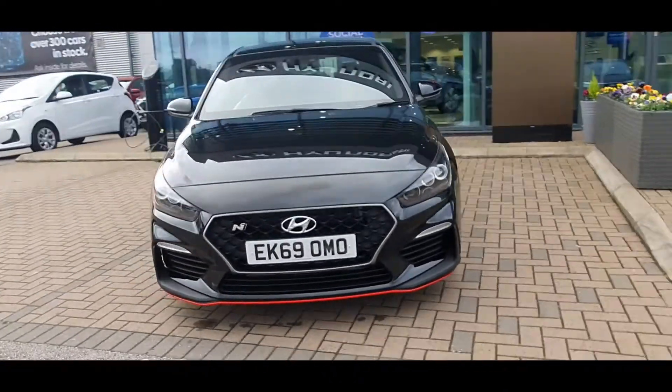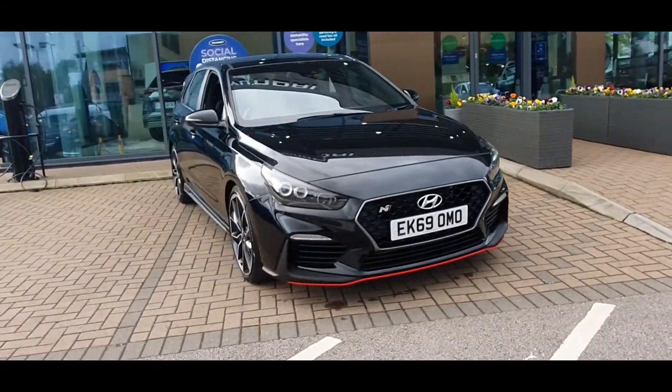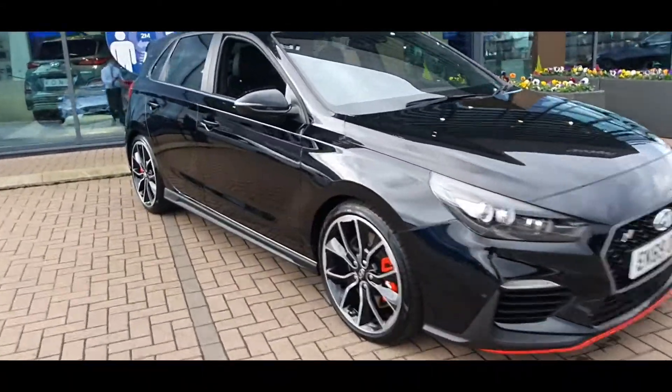This car comes with a Hyundai warranty and roadside assistance until September 2024. Please feel free to contact us for any more information regarding the car. We look forward to seeing you.